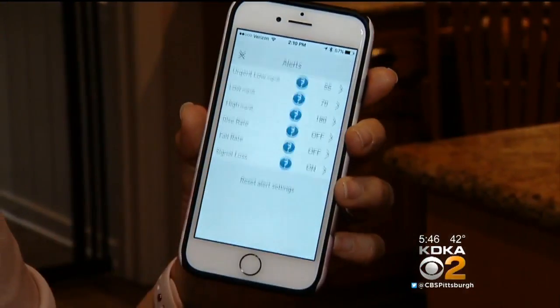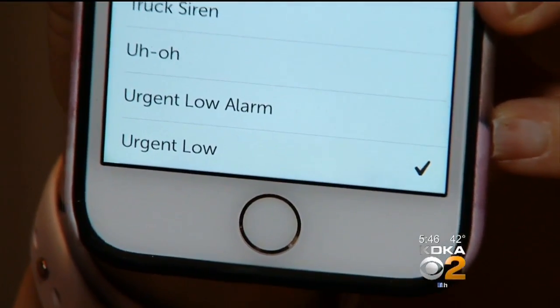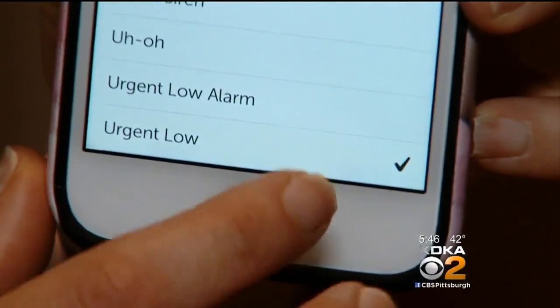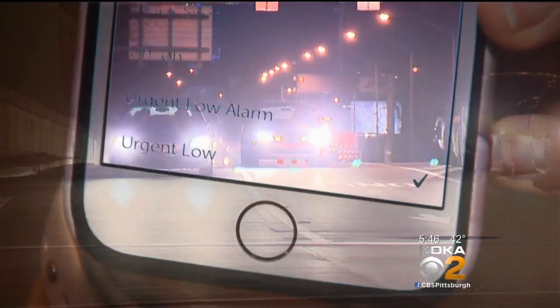An alarm sounds when the sugar is too high, and you can give yourself more insulin. And the alarm sounds when it's too low — when it happens in the middle of the night or while driving, it can be a big problem. They recently changed it so you cannot turn off that urgent low alarm, because if you are in a situation like that, they want to make sure you're hearing the alarms — and it's likely a liability issue as well.